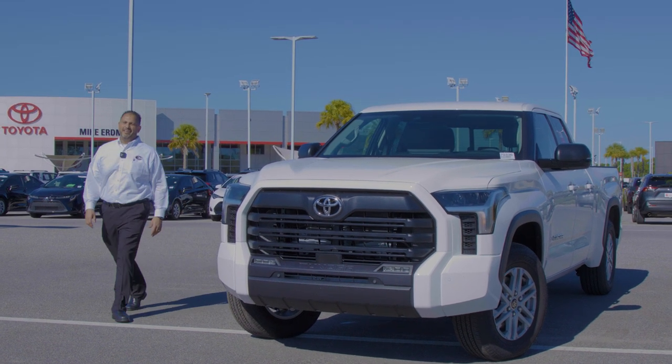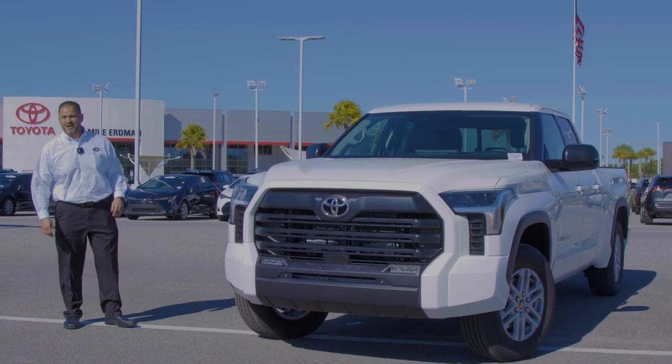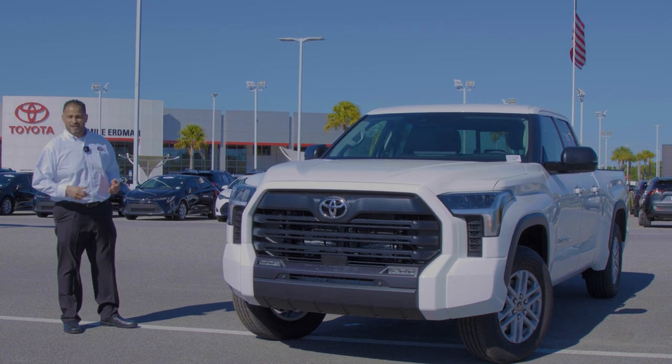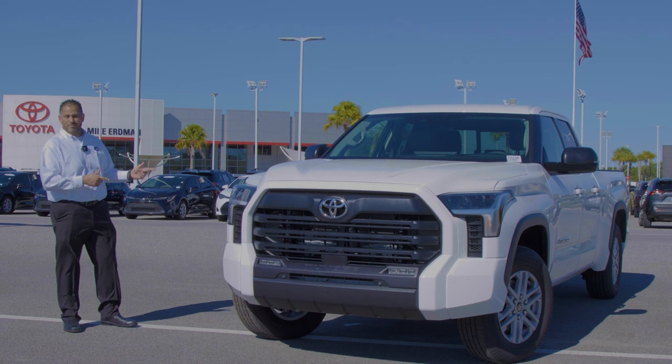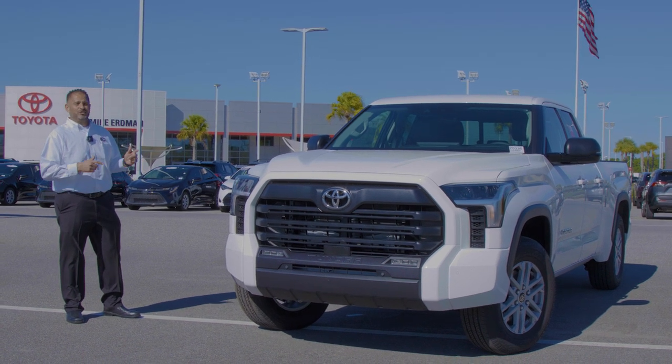Good afternoon, friends. Another great day here at Mike Urban Toyota on the corner of 520 and 995. My name is A.K. Piams. I'm one of the sales managers here, and we've got here the brand new 2022 Toyota Tundra. Let's get into it.